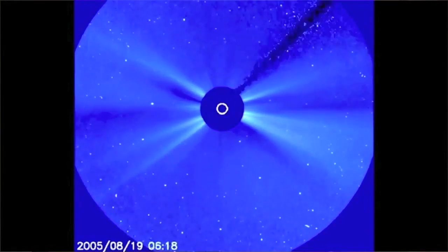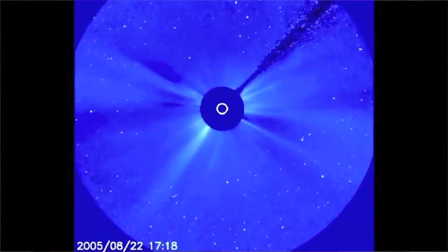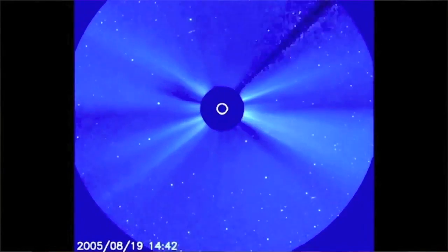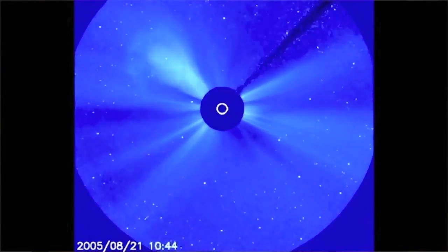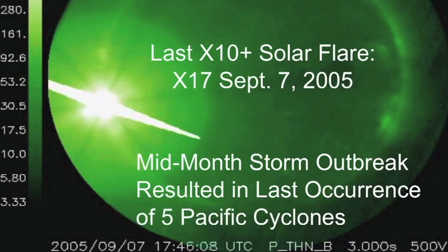We had very quiet space weather for days and days, then all of a sudden the sun woke up with a ton of CMEs. None of them were coming at Earth, but these were the type of tight, coiled CMEs that often really perturb the inner heliosphere. This occurred exactly at the start of Hurricane Katrina, and it ended right about the time it hit its peak strength. The last time we had an X10 solar flare or higher was just a few days after the event that caused Katrina — an X17. The mid-month storm outbreak was the very last time before this summer that we had five Pacific cyclones at the exact same time. The last time we had a near-major solar flare was an X9 in 2006, and we had the Hanukkah Eve Cyclone strike Washington — one of the strongest storms to ever hit the state of Washington.